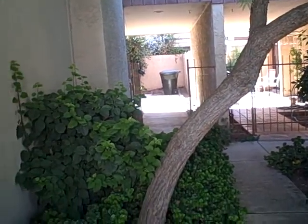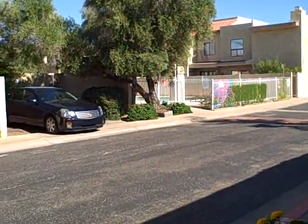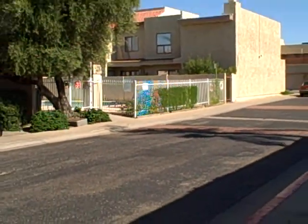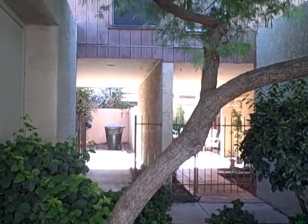7761 North 19th Lane. It's a 1500 square foot townhouse, two bedrooms, two and a half bath. There's a pool right there across the street. A little two-story here with a two-car garage attached to it.